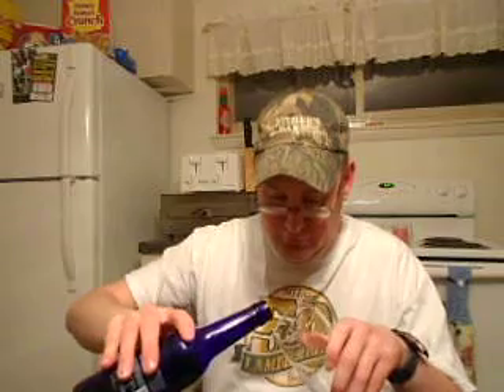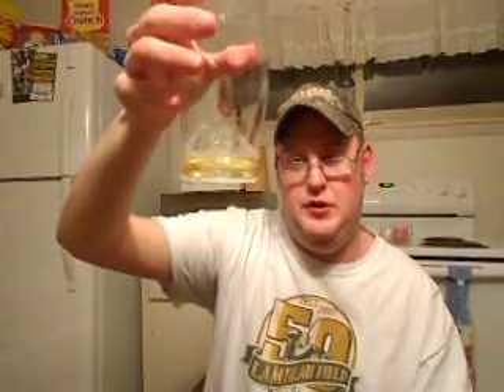Maybe after a couple of these I would be, but not after one. Let me pour a little bit into a glass and see what it looks like. It looks like a normal color of beer.